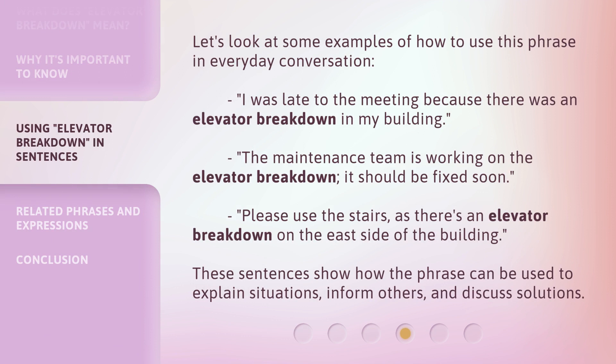Let's look at some examples of how to use this phrase in everyday conversation. "I was late to the meeting because there was an elevator breakdown in my building." "The maintenance team is working on the elevator breakdown — it should be fixed soon." "Please use the stairs, as there is an elevator breakdown on the east side of the building." These sentences show how the phrase can be used to explain situations, inform others, and discuss solutions.